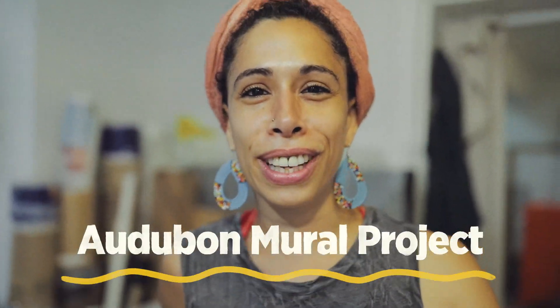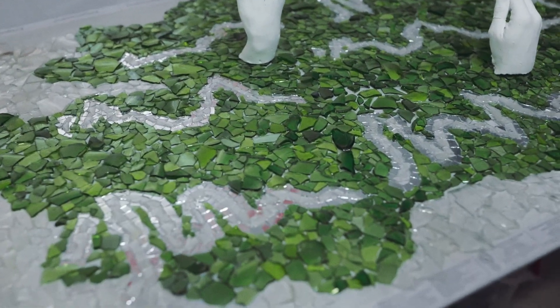I'm Jessica Mafia. Welcome to my studio. I'm excited to share with you my mural and process.